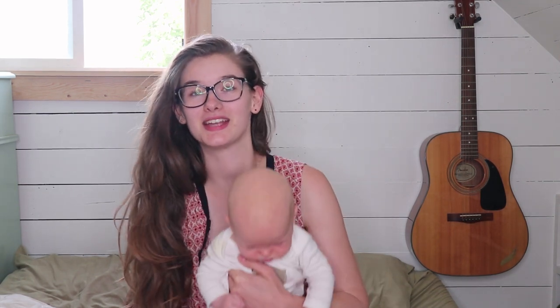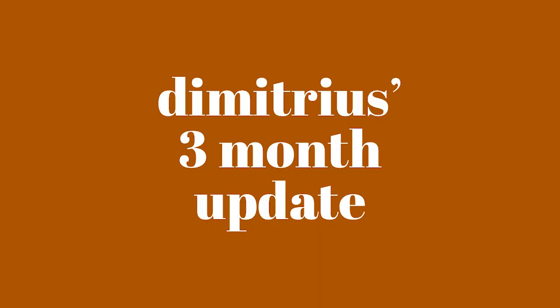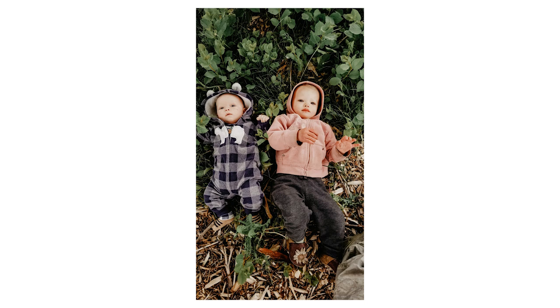Hi guys, this is Megan from the blog WilsonHumstead.com and today I am doing my little baby Demetrius's three-month update. He is growing so crazy fast. He already weighs 14 pounds, which is insane. Seems like it took Sophia a lot longer. I can definitely tell that boys are bigger in general than girls because he's already more than half her weight and she's 18 months old.